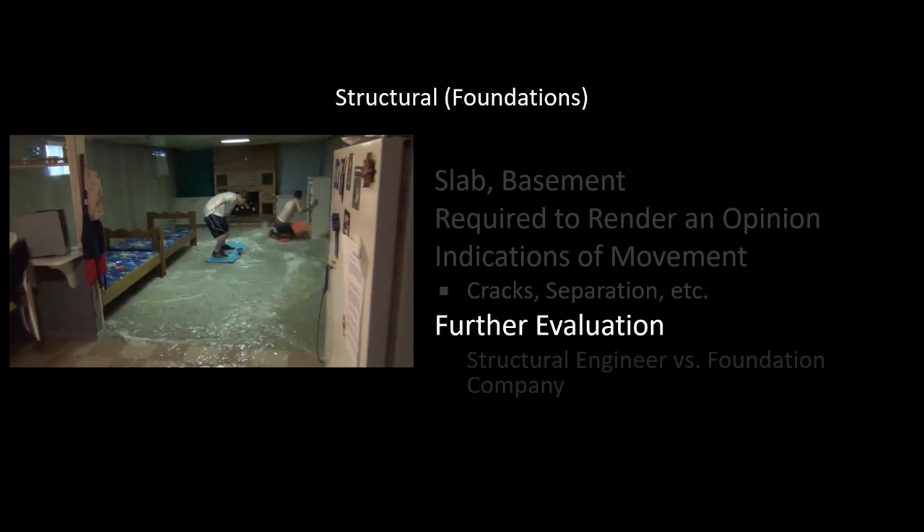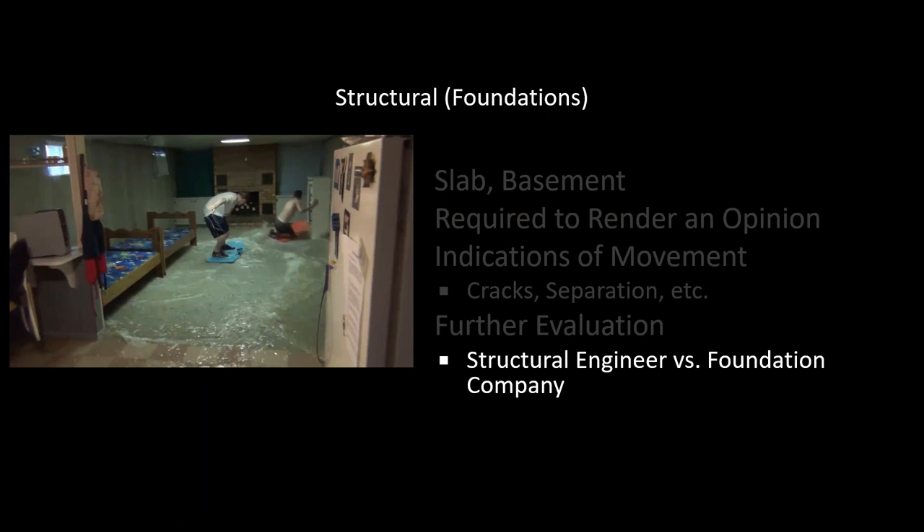When suggesting further evaluation for foundation issues, the two professionals typically called in are a structural engineer or a foundation company. The difference is a structural engineer will collect a fee, come out, and tell you the functionality of the foundation. A foundation company sometimes gives a free estimate, but I want to note that some foundation companies might use that free estimate as a loss leader — suggesting, for example, that you need a $20,000 foundation job on a foundation that's perfectly fine. So keep that in mind when deciding between a structural engineer and a foundation company.